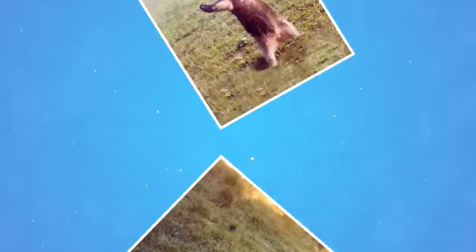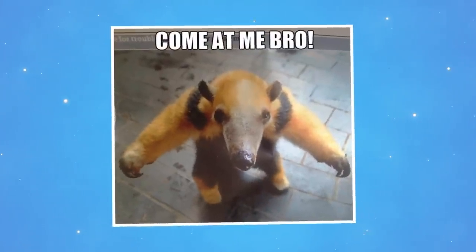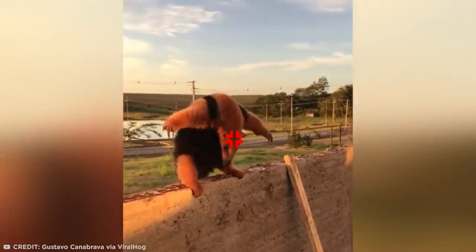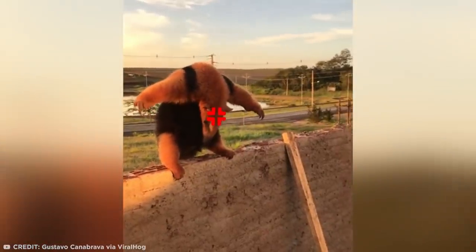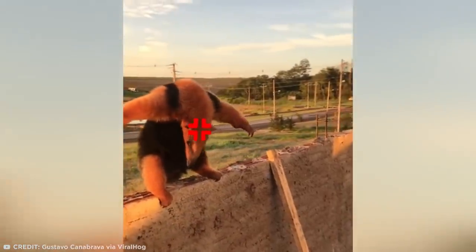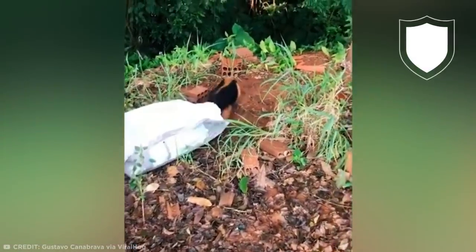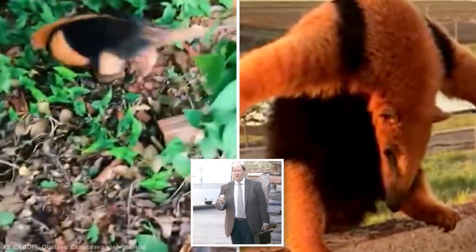On the internet, photos of anteaters standing messiah-like with outstretched arms have become the stuff of memes. But in the wild, this pose is a red flag that the creature is feeling aggressive. Luckily, the guy who found this particular anteater in his yard was able to read the signs and quickly realized the agitated anteater was just a little lost and confused. The kind-hearted soul captured the critter and safely released him back into the wild. But things could have ended very differently if he had accepted that hug.